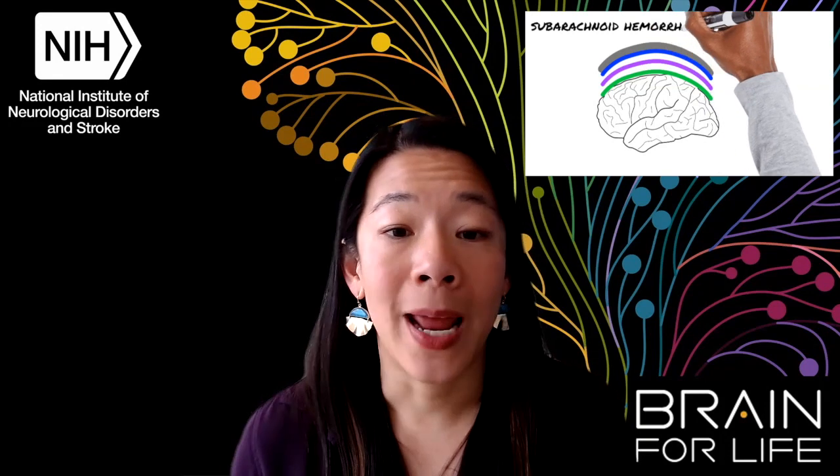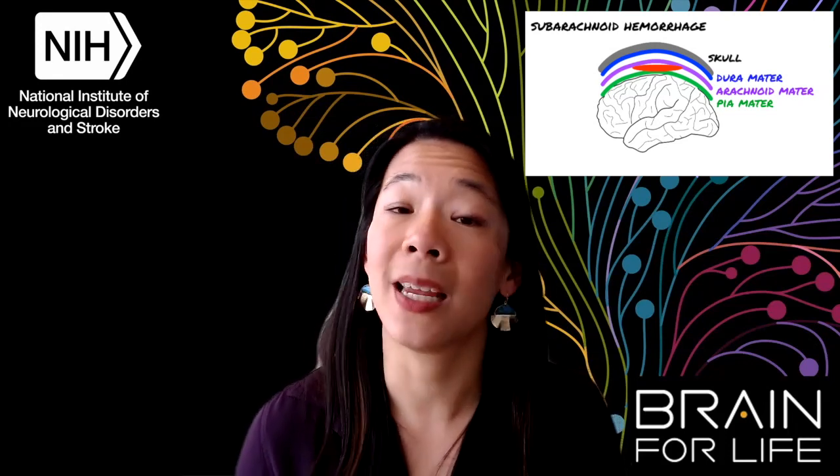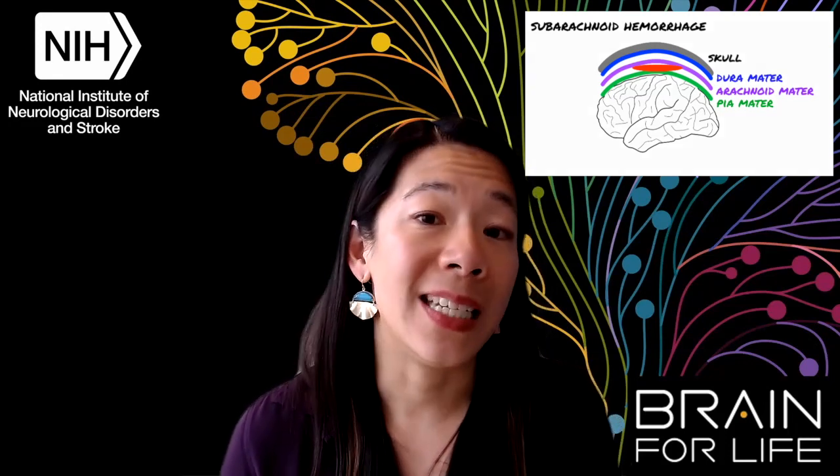A subarachnoid hemorrhage happens when blood collects in the space that surrounds the brain. This buildup of blood puts pressure on the brain, which can have serious consequences resulting in disability and even death.